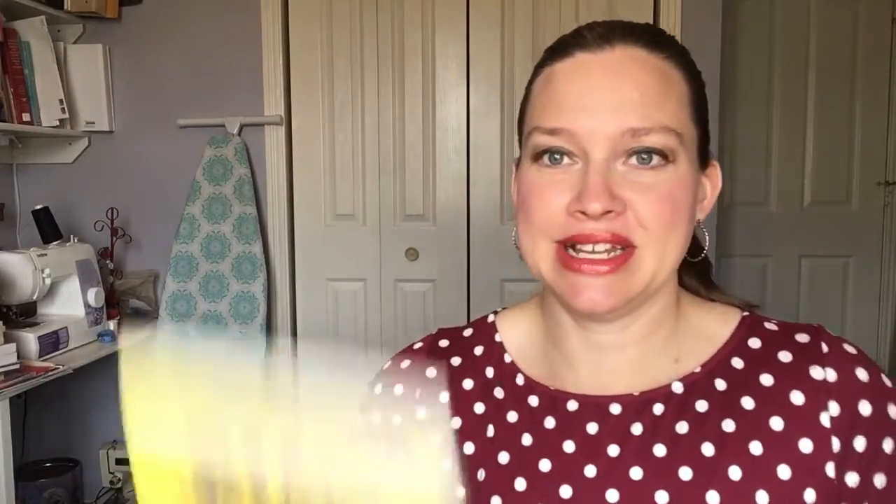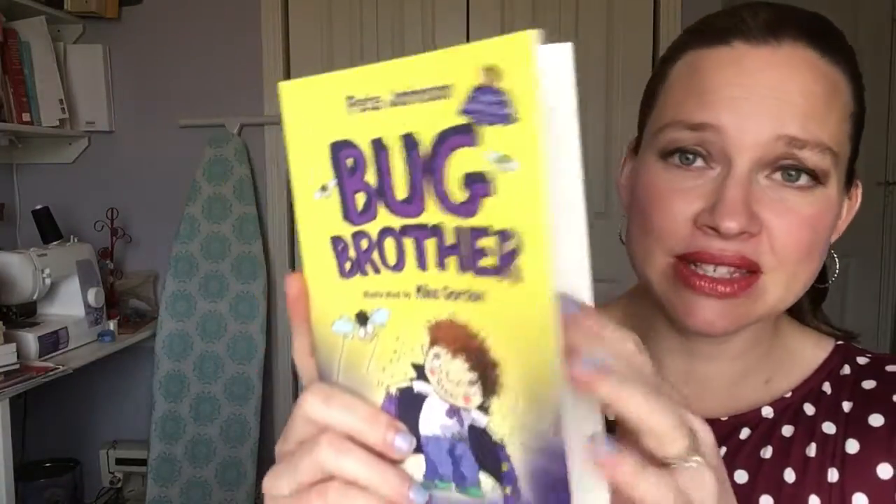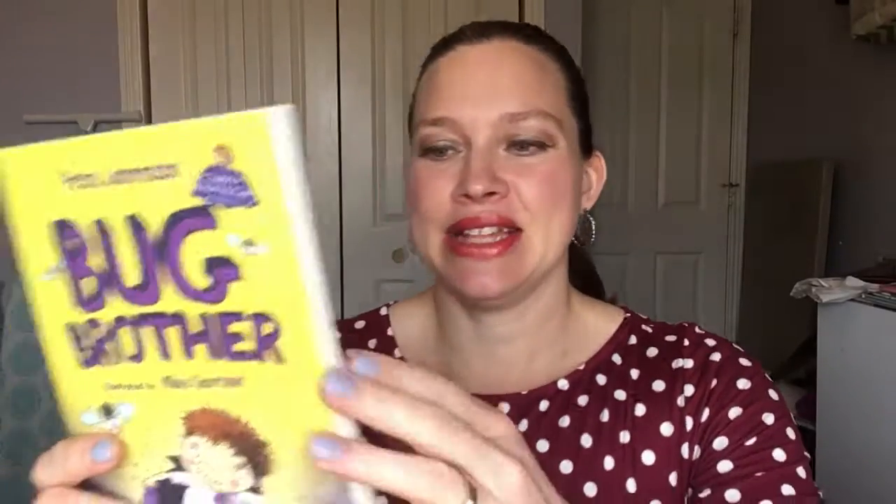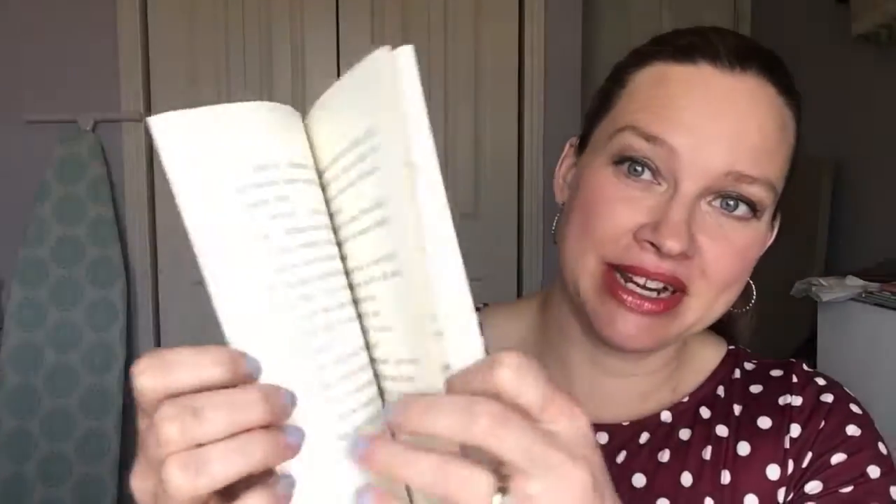Another great one is Bug Brother. This series is so super funny. This boy finds a cape and finds out later that it is magic, and so he accidentally turns his brother into a fly in the first book and has to figure out how to change him back. So super funny, super silly. My eight-year-old son is absolutely loving them right now.